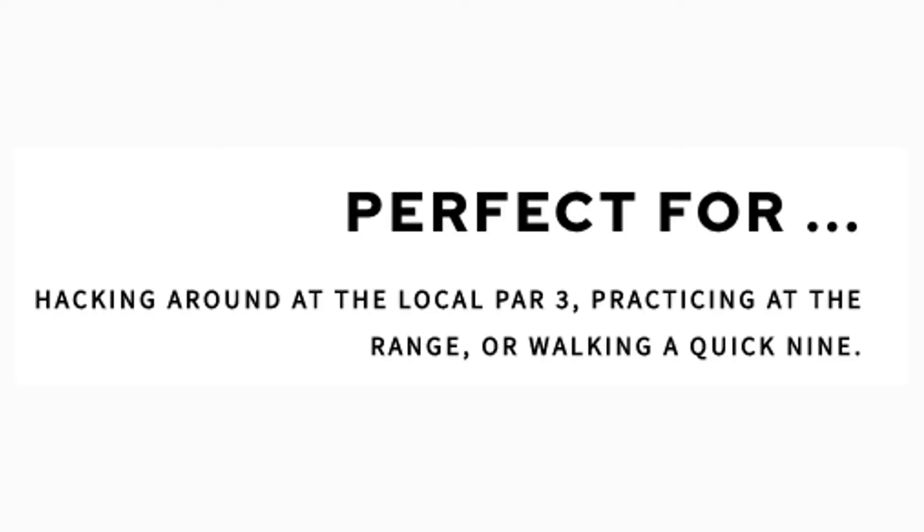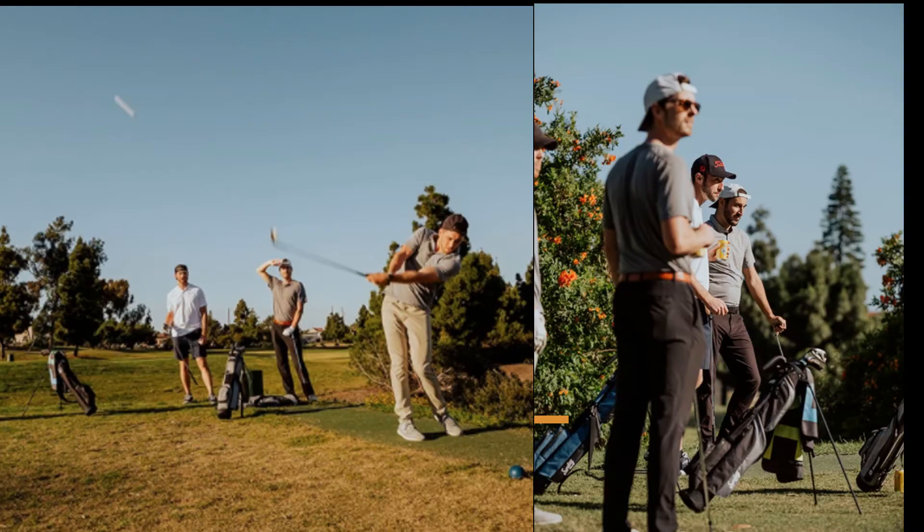It's great for a par 3 course, executive course, or just when hitting the range for some practice.